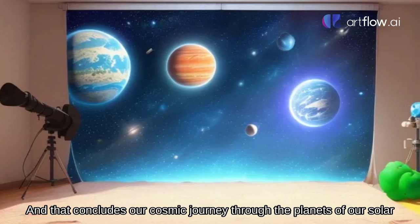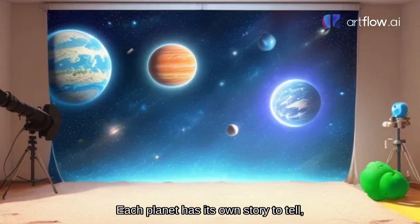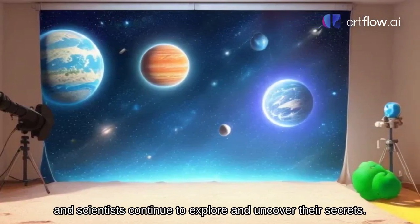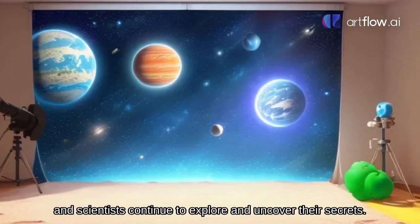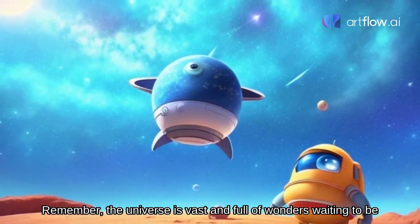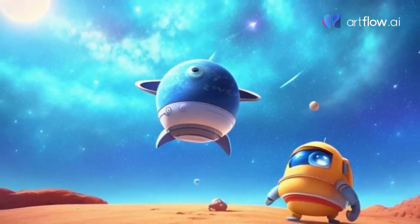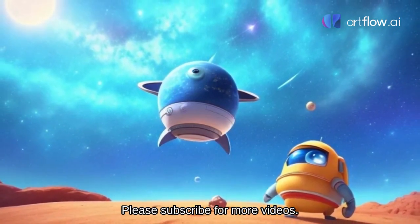And that concludes our cosmic journey through the planets of our solar system. Each planet has its own story to tell, and scientists continue to explore and uncover their secrets. Remember, the universe is vast and full of wonders waiting to be discovered. Keep looking up at the night sky and let your curiosity soar. Please subscribe for more videos. Thank you.